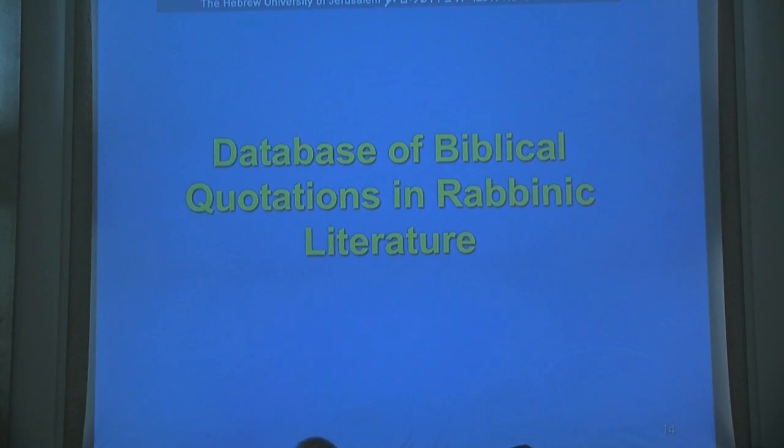I want to spend a couple of minutes on some unique aspects which have emerged from the project, which is a by-product of our research: a database of biblical quotations in rabbinic literature. We check every quotation of the biblical book across a very broad section of rabbinic literature. This is from the book of Malachi — all in Hebrew — showing sources of quotations of Malachi in rabbinic literature, with a reference for each verse.